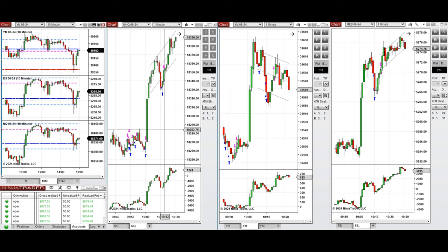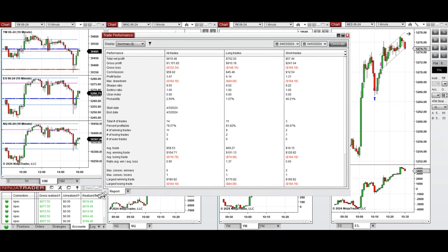After the news and the pullback that happened, I also took several long positions on the instruments using Setup C. All these signals were copied by the copy trader to multiple Apex Trader Funding accounts.